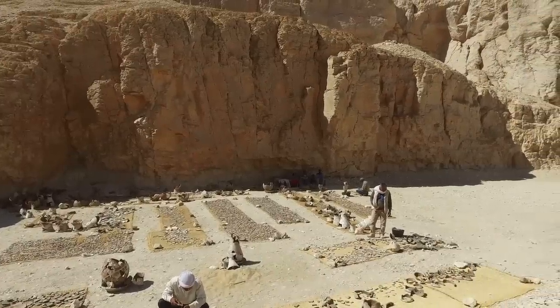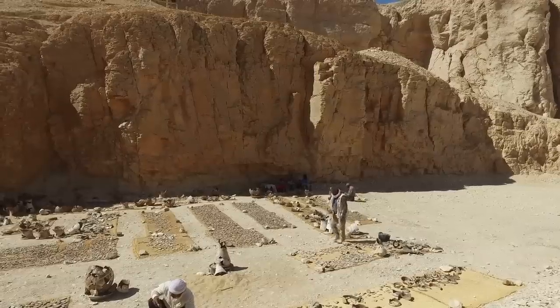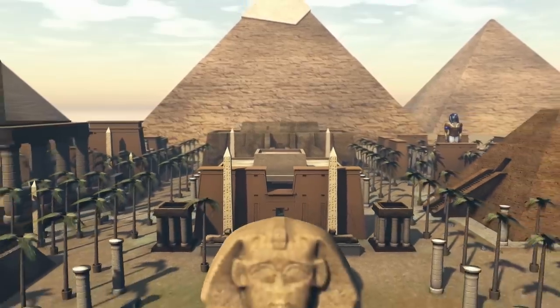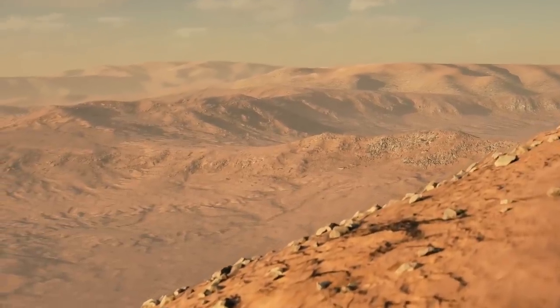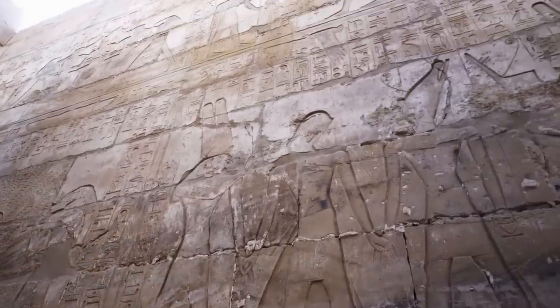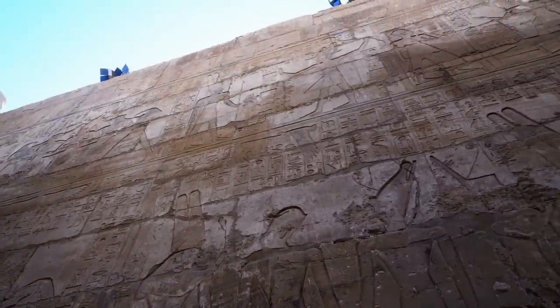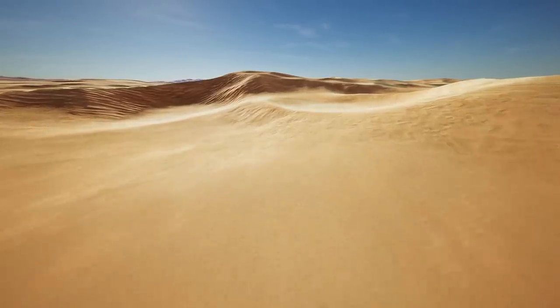Archaeologists also believe there could be even more tombs buried underneath these ones. Zahi Hawass says that modern Egypt was built on top of ancient Egypt and that most of the old world is still buried underneath modern concrete. He said that up to this point, researchers have only discovered about 30% of the Egyptian monuments, and he believes 70% of the ancient world is still buried.